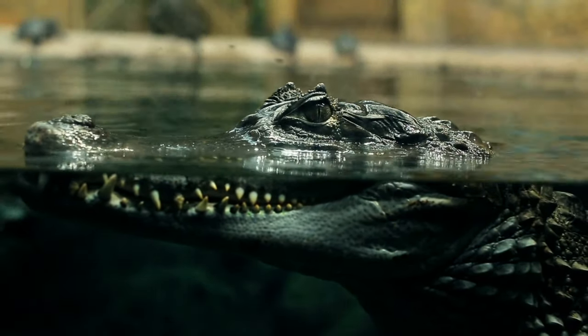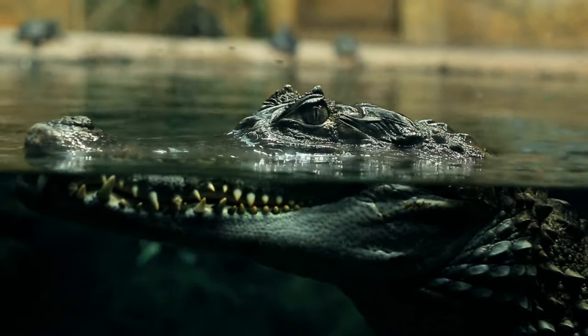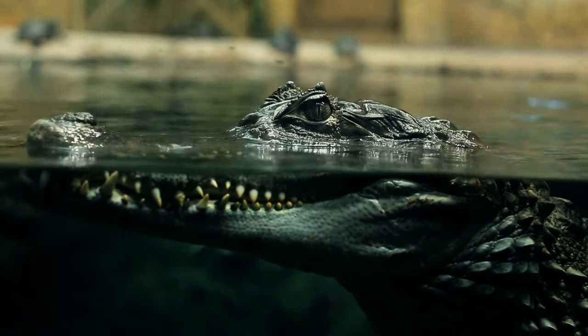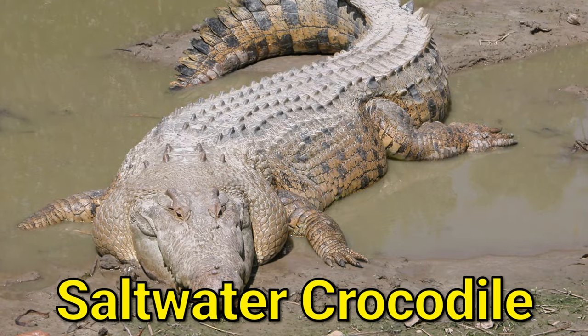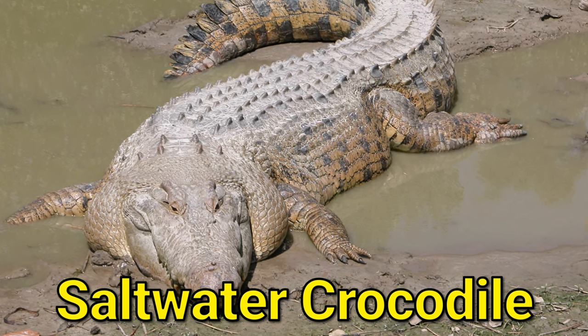Crocodiles are not like people. When we go under the water, we can't open our mouths, but crocodiles can. All crocodile species are powerful, but the strongest is the saltwater crocodile.